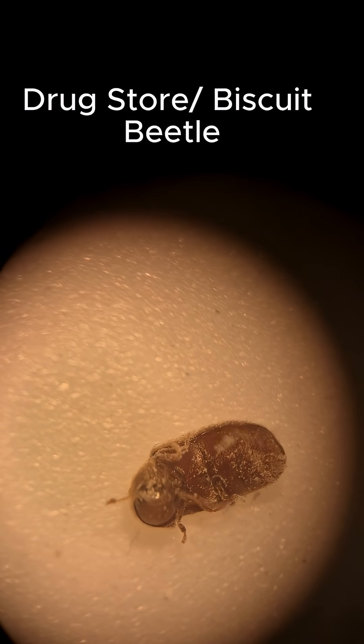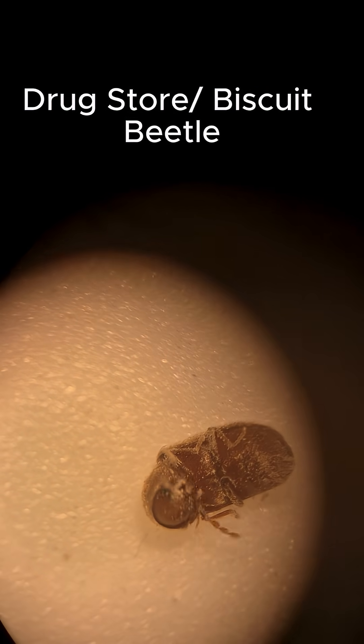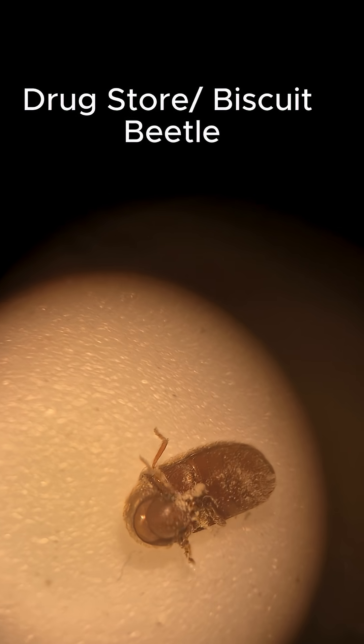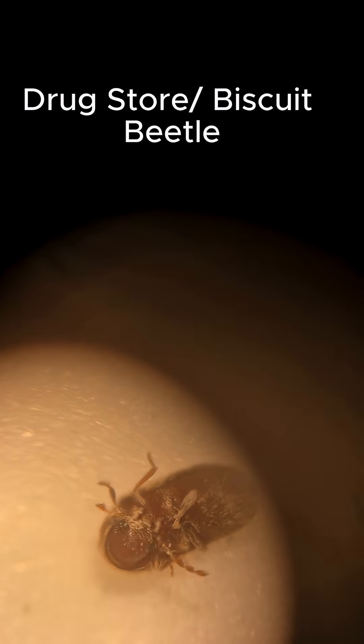These drugstore beetles, or biscuit beetles as they're called, tend to like a variety of food sources, including cereal products, powdered soup, milk powder, and also you might find them around dry dog food and things like that.